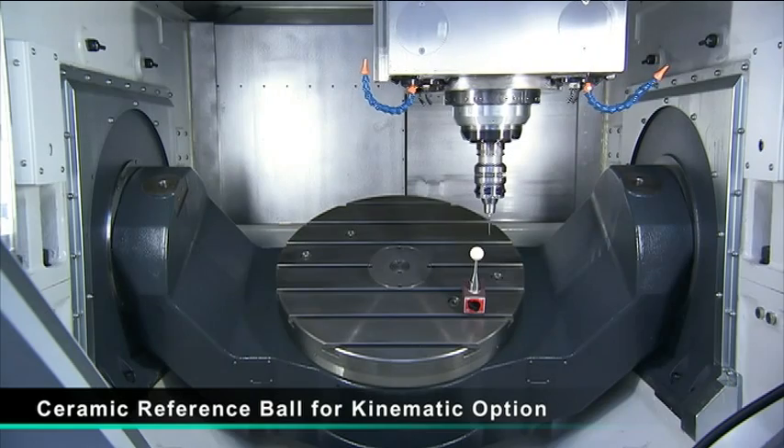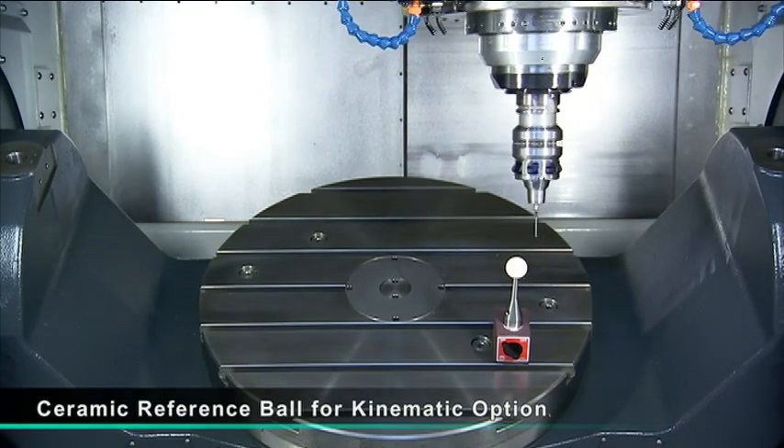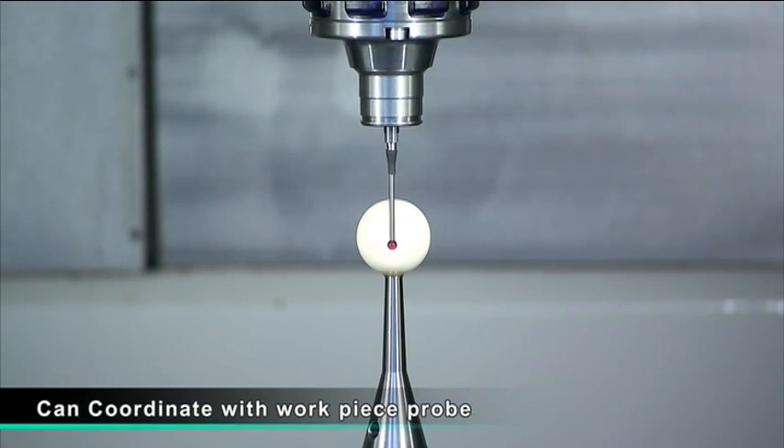With the ceramic reference ball and the addition of the kinematic option, you can easily perform machine recalibration to maintain precision and positional accuracy.